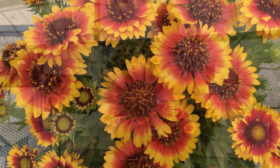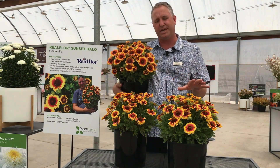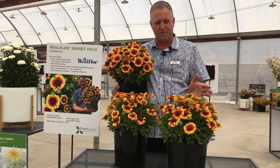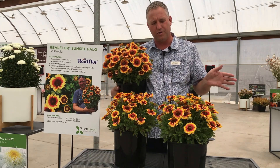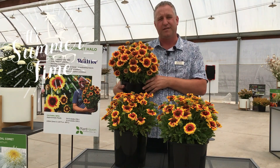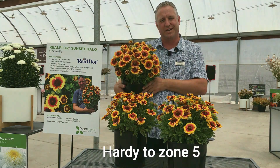They're brilliant for bringing in pollinators — butterflies and bees — to your landscape. The plants will stay in this wonderful pillow habit, 12 inches by 12 inches, and will flower all the way through the season right until the first frost. They're hardy to zone 5 and are available from your favourite garden retailer.